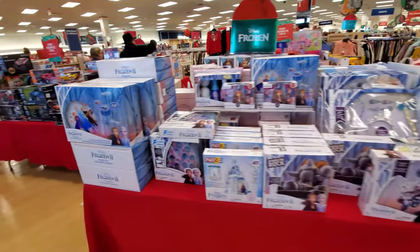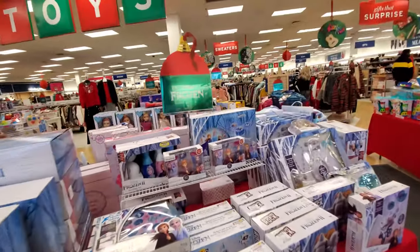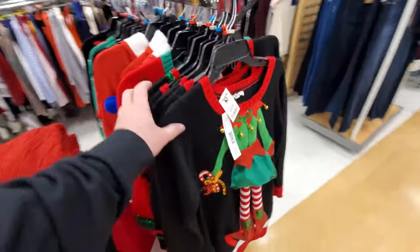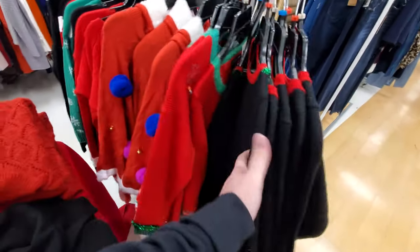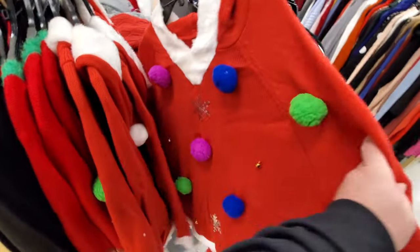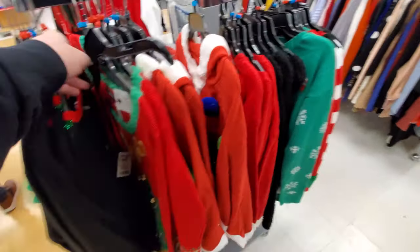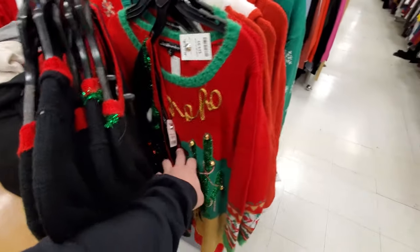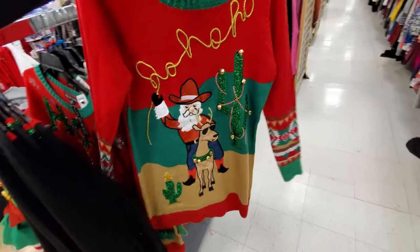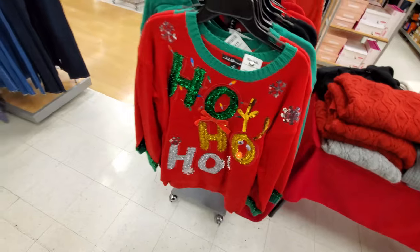There's a display of Frozen toys right here - Frozen 2 actually. I believe that comes out this weekend at the theater. We have Christmas sweaters - I guess these could be considered ugly Christmas sweaters because they are pretty ugly. I should make a video of making ugly Christmas sweaters. I hate when stuff's falling off. Ho ho ho. Okay, pretty much the same on this side.